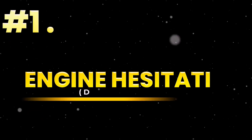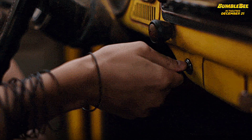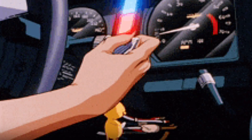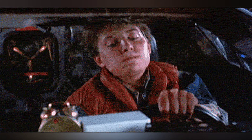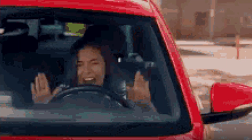Sign 1: Engine hesitation during acceleration. Your foot presses the pedal, but the engine pauses like it's asking permission to move. That delay isn't laziness — it's your MAF sending corrupted data. The ECU doesn't know how much air is coming in, so it waits, confused. This hesitation is not a lag. It's a warning.